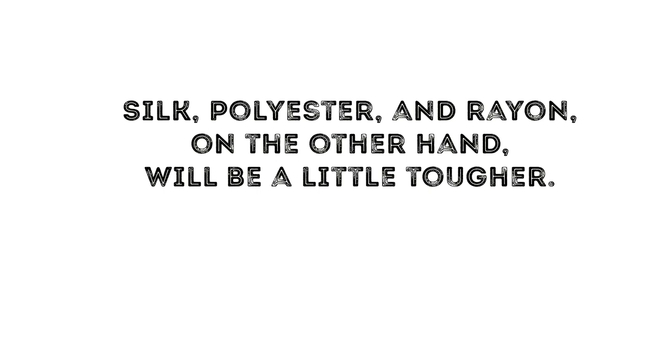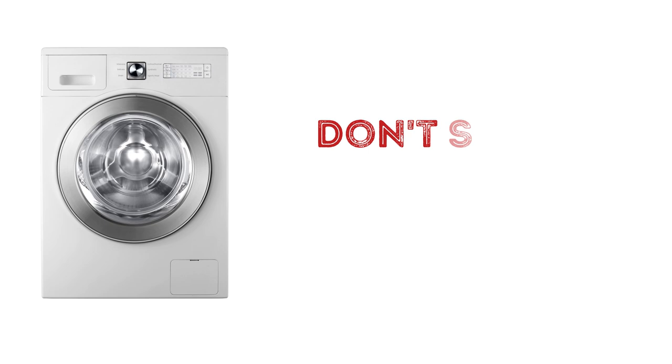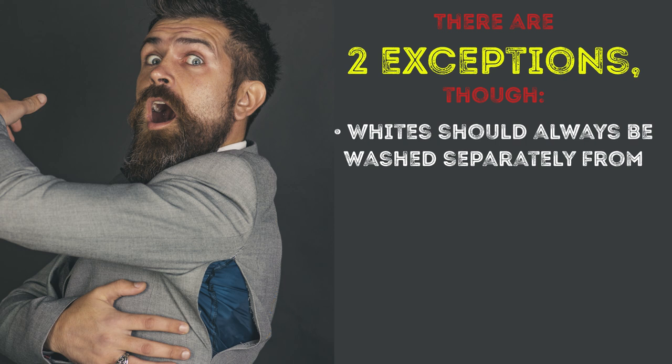Don't sort your loads by color — sort them by the density of the fabric instead. Heavy fabrics absorb more water than lighter ones, which is why detergent gets washed out in varying degrees across different items. Mixing your fabrics also damages clothes with thin fibers. There are two exceptions though: whites should always be washed separately from colors, and don't mix them if the water temperature is higher than 85 degrees Fahrenheit, otherwise clothes with different colors will bleed into each other.